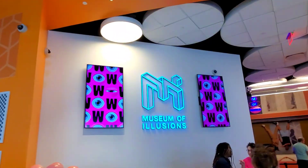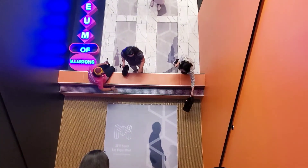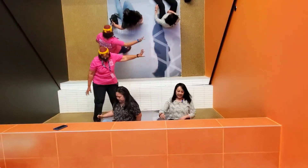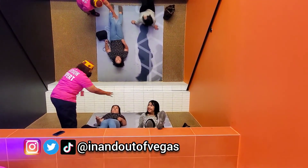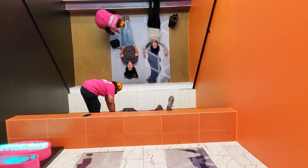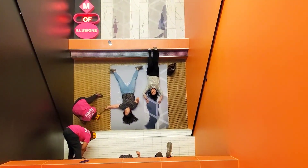Let's check out the building illusion where the attendant does a great job directing us on how to get the best shot. Your feet are going to be here, lie down, and your hands are going to be behind your head — and your hair going back. I am laying upside down, hoping I get this illusion.